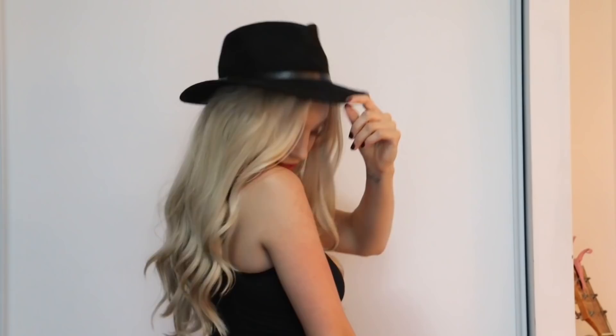So when it comes to stocking your closet for the fall time, for hats, I would start by getting a black beanie and a black flat cap, because I don't think you're going to need anything else aside from that when it comes to the hat department.